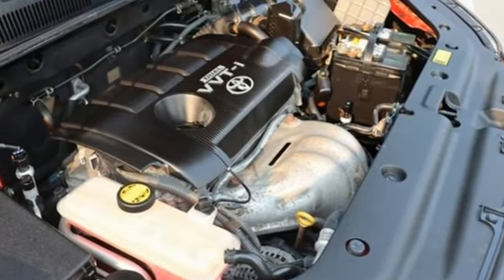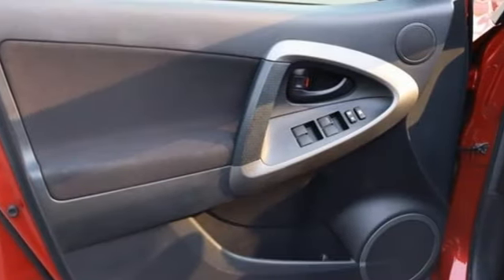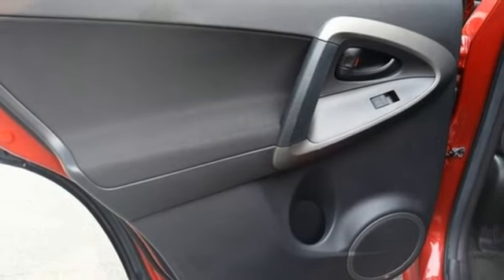Automatic transmission, manual tilting steering column, AM-FM stereo radio, manual telescoping steering column, three 12-volt power outlets.